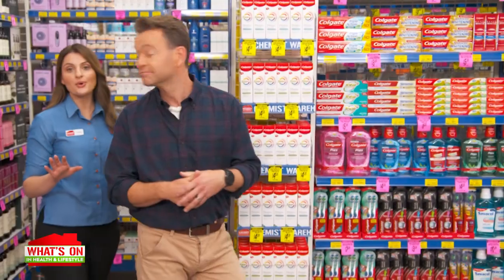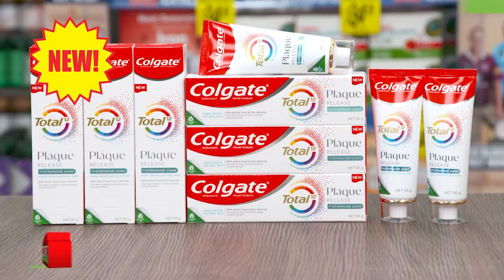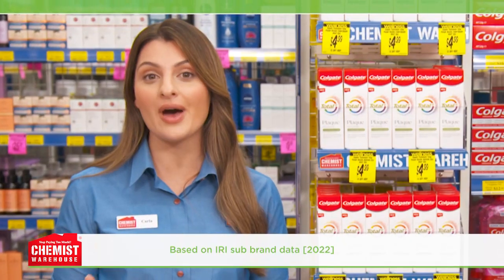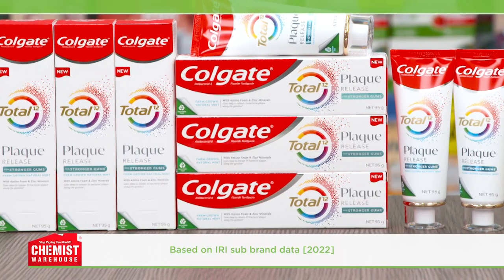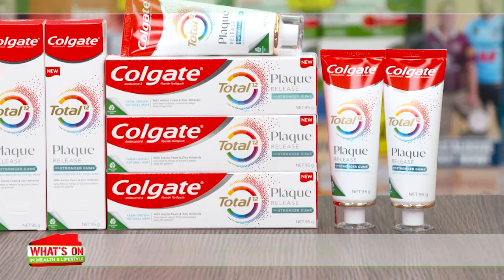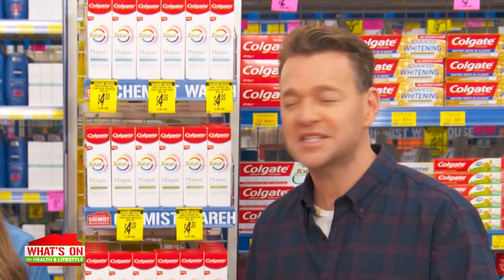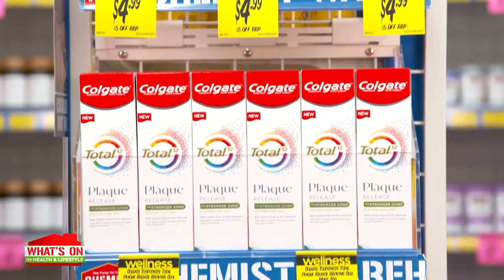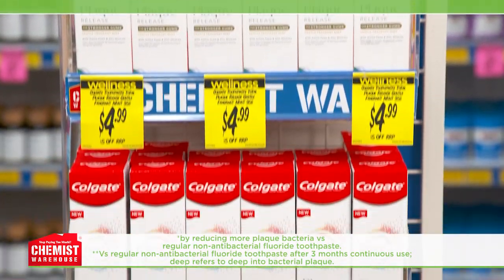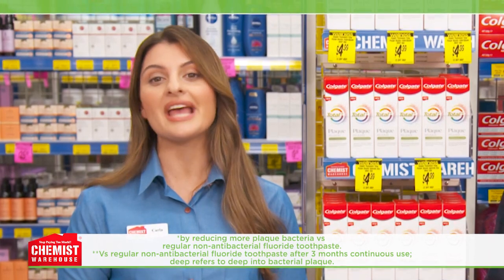Let's talk about the new Colgate Total Plaque Release toothpaste. It's not just new, it's elevated — it takes Colgate Total's number one antibacterial toothpaste formula and makes it better. The addition of amino foam enhances the brushing experience, making it foamy and enjoyable. Sounds like a spa in your mouth! The formula goes deep to release three times the bacterial plaque along the gum line and helps to fortify your gums and make them stronger.